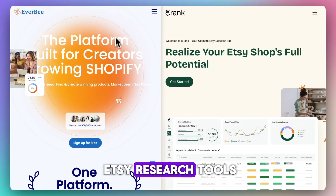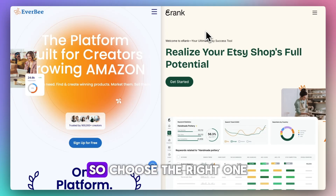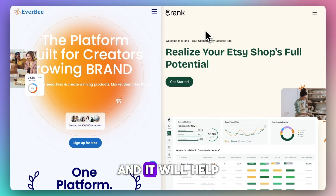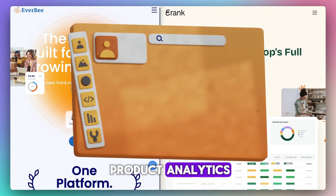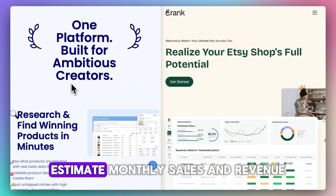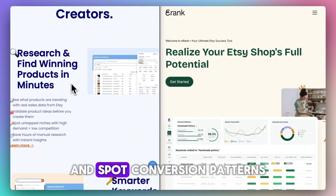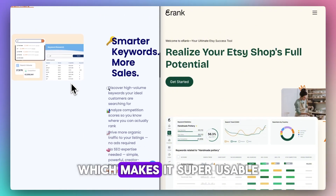When it comes to Etsy research tools, Everbee and Erank each offer unique strengths, so choose the right one and it will help you get to your goal. Everbee is designed for product analytics, especially when you want to analyze best-selling listings, estimate monthly sales and revenue, and spot conversion patterns — all via a handy Chrome extension, which makes it super usable.